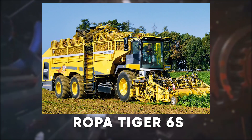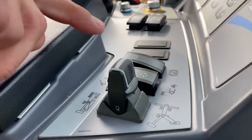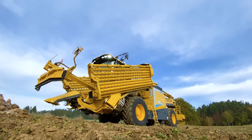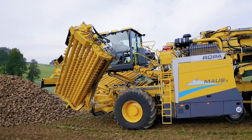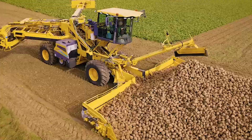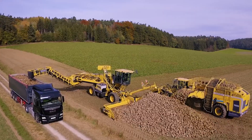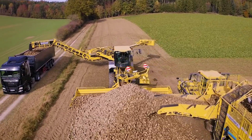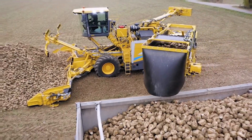But something more impressive is the Ropa Tiger 6S, designed for top performance in the field. This harvester is equipped with a powerful 768-horsepower engine and an impressive bunker capacity of 43 cubic meters. Its innovative hydraulic chassis ensures stability and traction on uneven terrain, while the advanced cab offers unparalleled visibility and comfort. Need a machine that can maximize your sugar beet yield? The Tiger 6S is your go-to.